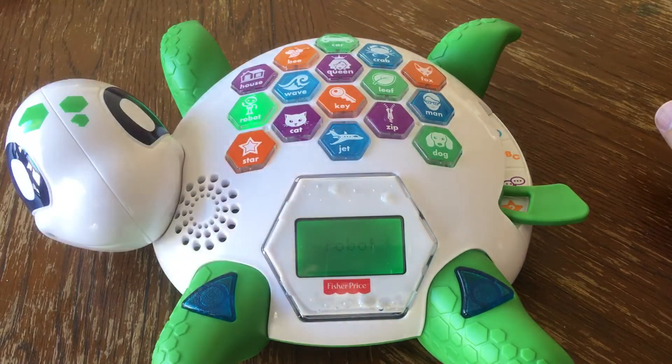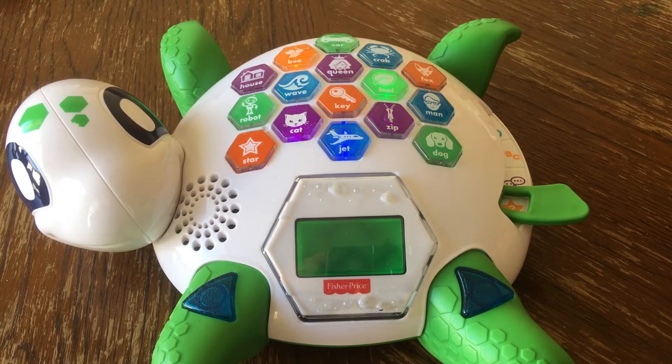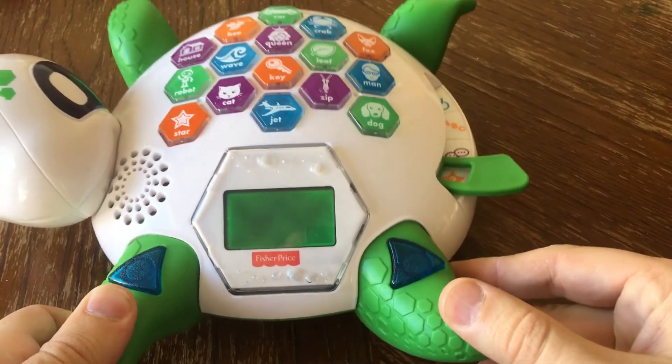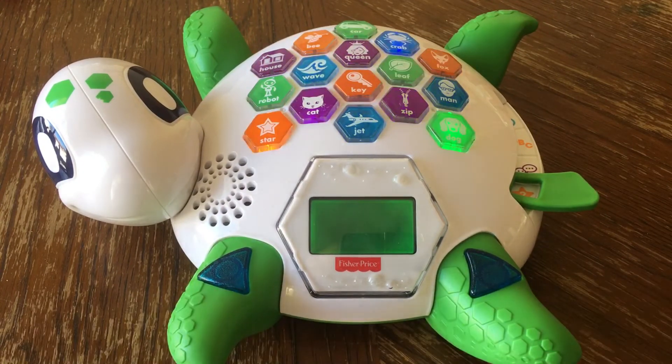Robot! Let's get up — let's see you do a robot dance! So that's how you do it. I'm thinking of something special — guess what I'm thinking of!